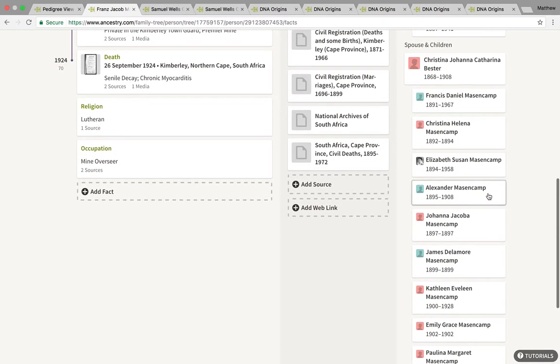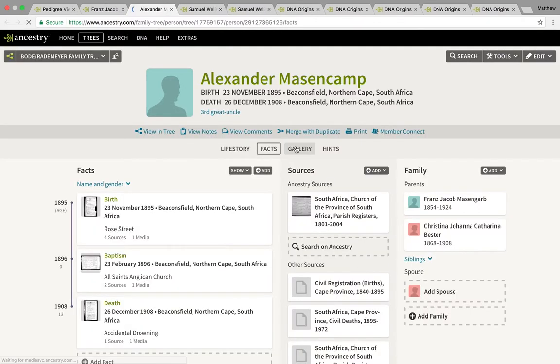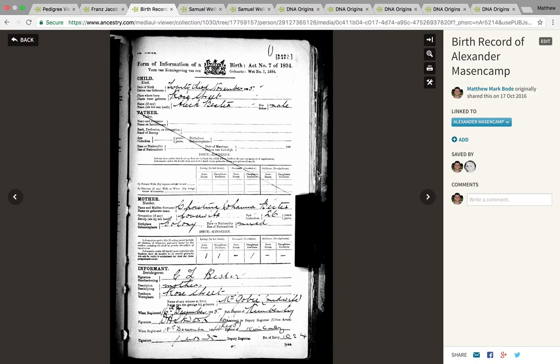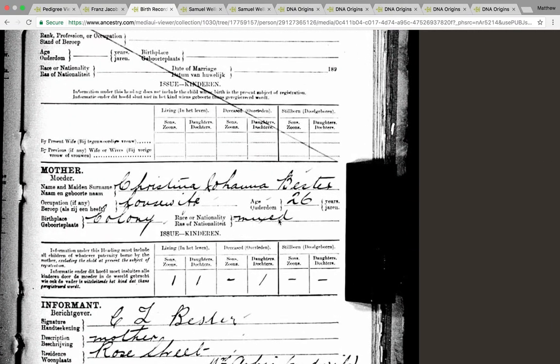In 1895, Christina registers her son Alexander's birth. As you can see, there's no father listed, because this child is illegitimate by those standards — Christina and Francis weren't married. And as you can see here, under race or nationality: mixed.